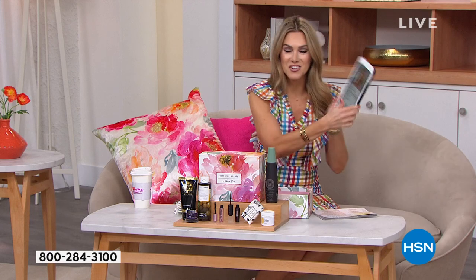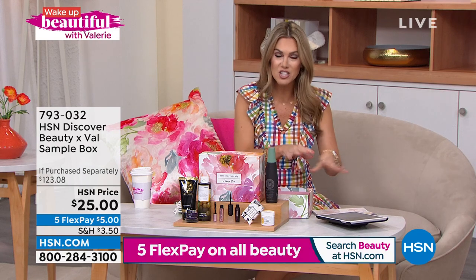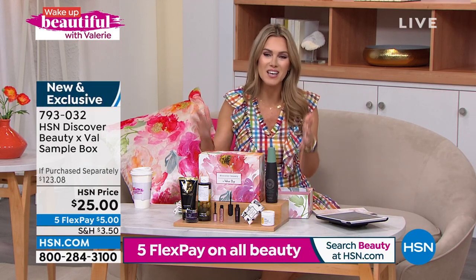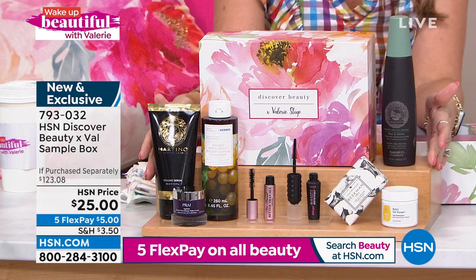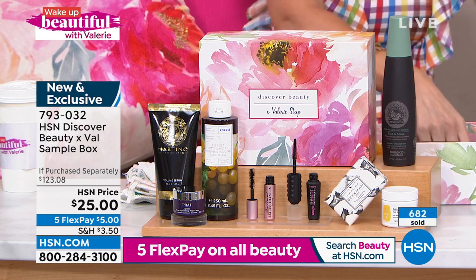Stay in the Facebook chat on HSN's Facebook page — I will be giving away the second beauty box at the end of this hour. Jump into the chat, put your favorite caption, make me laugh. We've already sold nearly 700 of these. You're getting eight beautiful brands. Let's start with Tweaked.